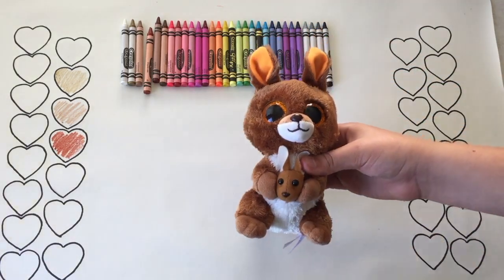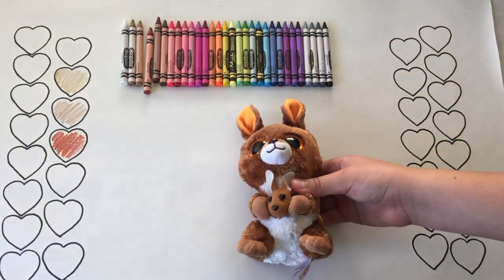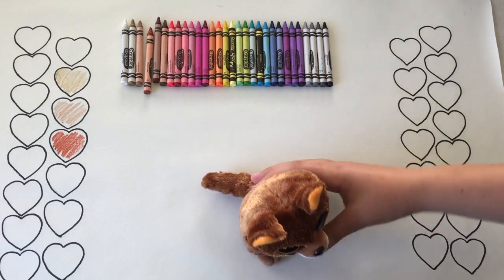His long ears at the back are the same color too. Wow, this guy is cool! Bye Kipper!